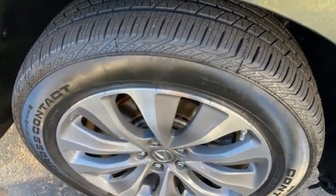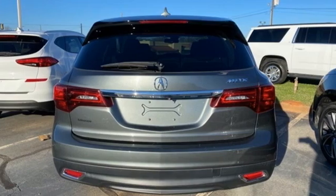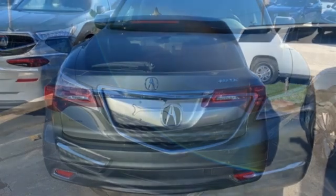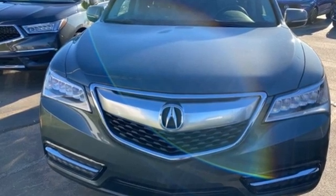Bluetooth wireless audio streaming, memory steering wheel settings, dual zone climate control, auto tilt away steering column, and V6 engine. Take it for a test drive today.